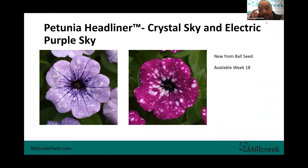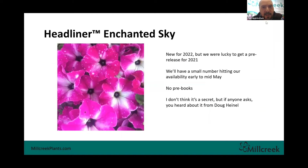These headliners — we can't have enough of these guys. These are two new introductions to the Headliner series; Ball Seed has done a phenomenal job with these. Maybe not for the old-school gardener, but I don't know how a new gardener walks by something like this at a garden center and doesn't say 'wow.' We've got Crystal Blue on the left and Electric Purple Sky on the right. These will be available — probably hitting our availability around week 18. Keep an eye out for these.